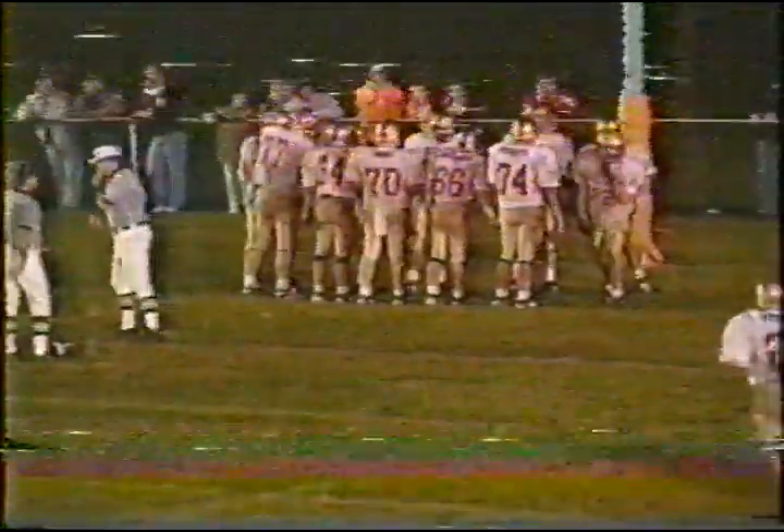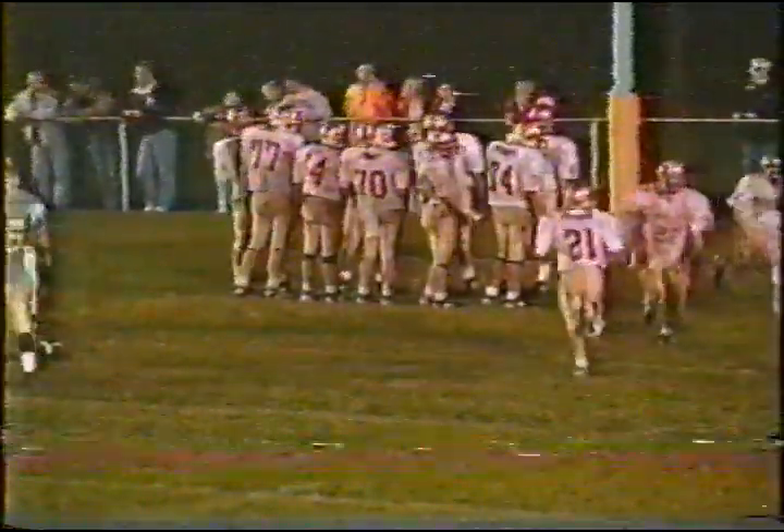Contact made near the line of scrimmage. Christopher Wilson was the carrier. It looks like the ball is still just short of the three yard line.